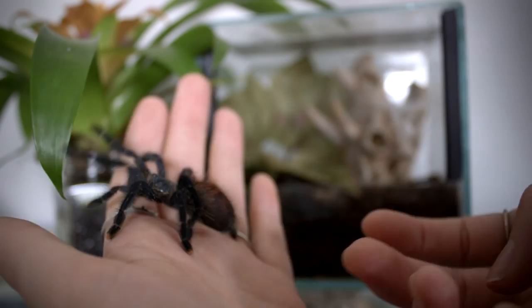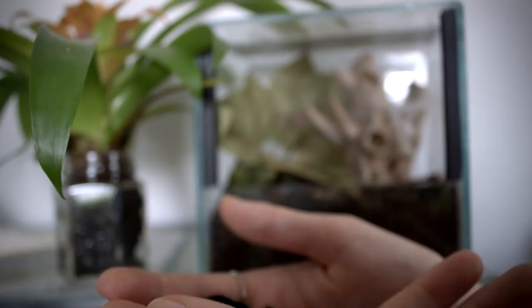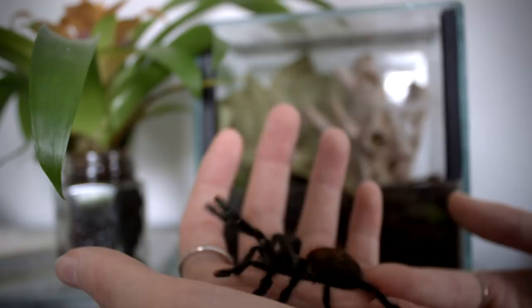Do you have any questions about tarantulas in general or this species? Just put them right down in the comment section — I would love to have a look at them. If I don't answer immediately I might take it up in a new video. But for now, let's put Ellie back in her home.